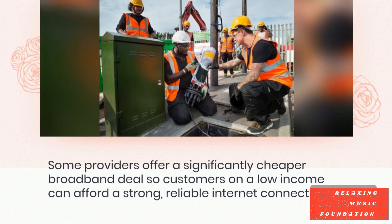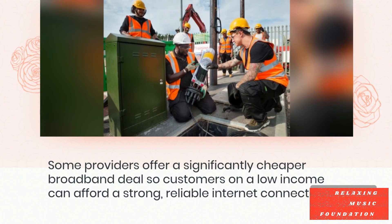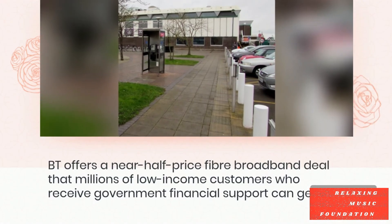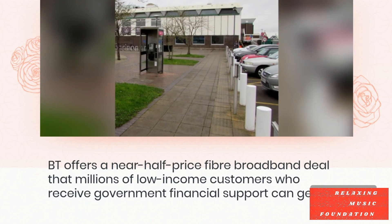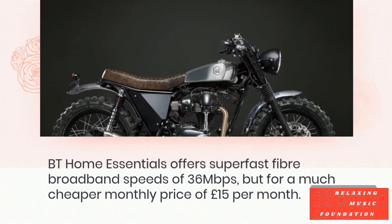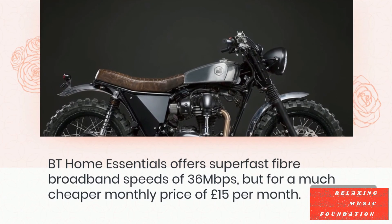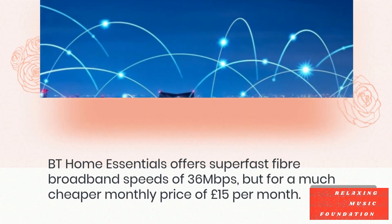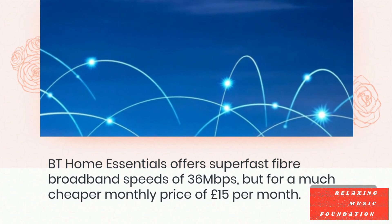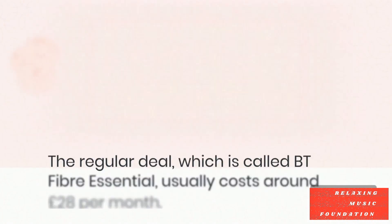Some providers offer a significantly cheaper broadband deal so customers on a low income can afford a strong, reliable internet connection. BT offers a near-half price fibre broadband deal that millions of low-income customers who receive government financial support can get. BT Home Essentials offers super-fast fibre broadband speeds of 36 Mbps for a much cheaper monthly price of £15 per month.